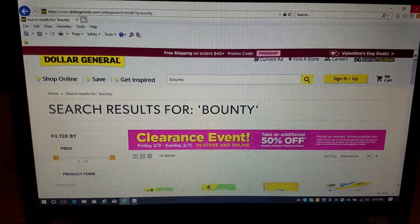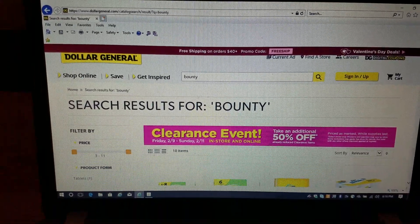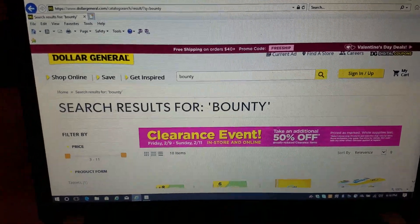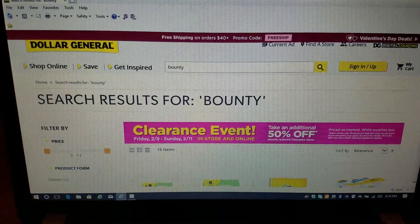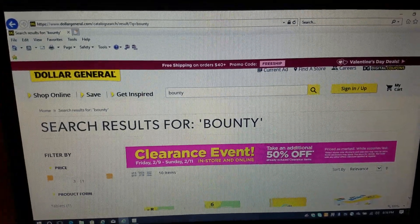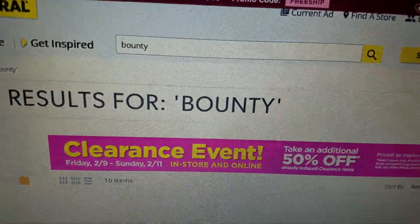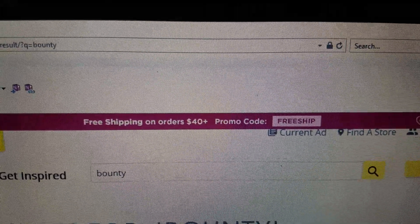Hello everyone, I just wanted to come on here real quick in case you guys were not able to find any of the deals at Dollar General in the store today, because I know that some of the stores had limited quantities of certain items. So when I went back later today and yesterday, I couldn't find any more of those towels I shared with you guys the other day. I got the idea from Krista Coupons — she was saying you could still get clearance items online, and there is free shipping if you pay $40 or more.